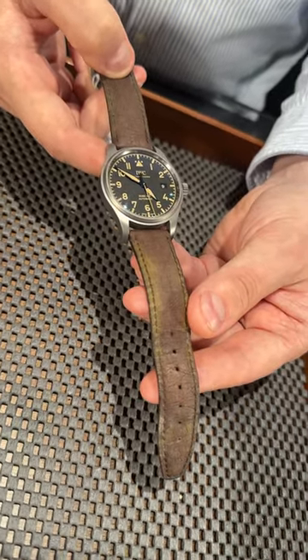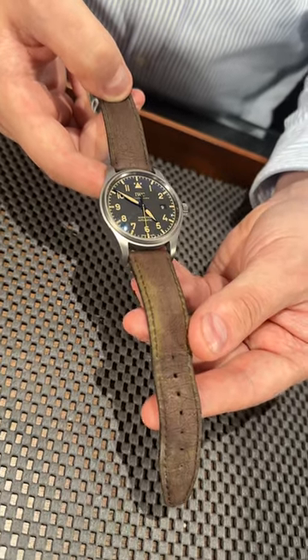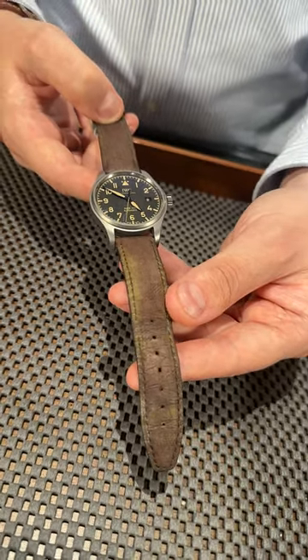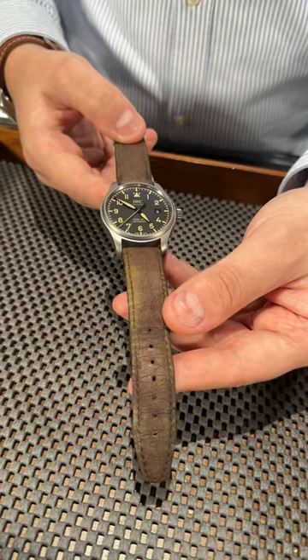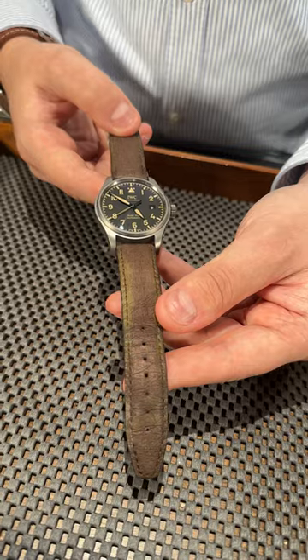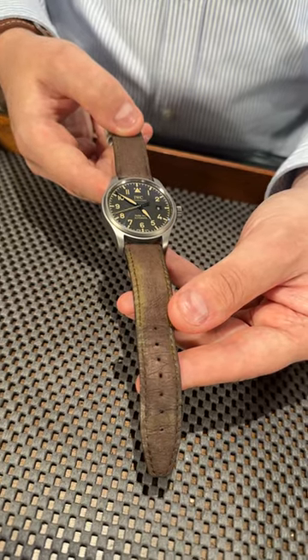So if you're a fan of military watches and you want to get something high-end from IWC in their pilot lineup, this is a very nice option for you. Give us a call at SwissWatchExpo.com — we have a big selection of IWC pilots and we'll be happy to put one on your wrist too.